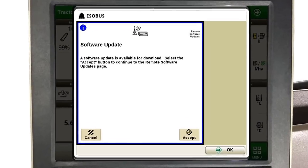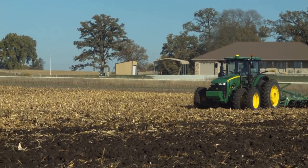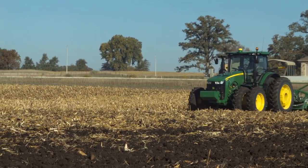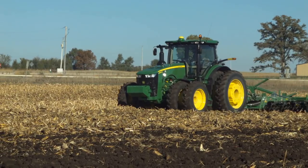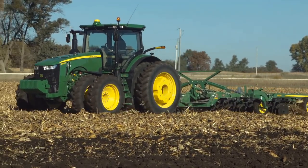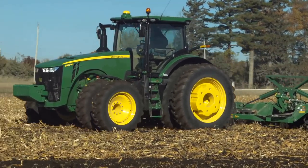Updating software is a two-step process. The first step is the download. Downloading software can occur while the machine continues to operate normally in the field. The second step is installing software. This step will require the machine to be off with the key switch on, and can take up to 20 minutes. Let's show you how this all works.